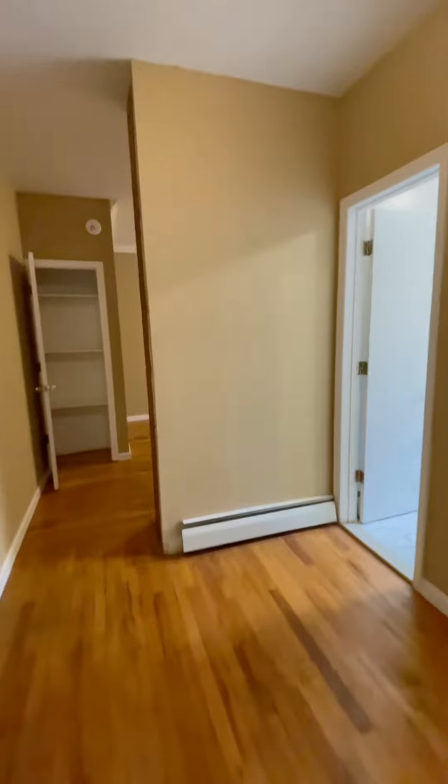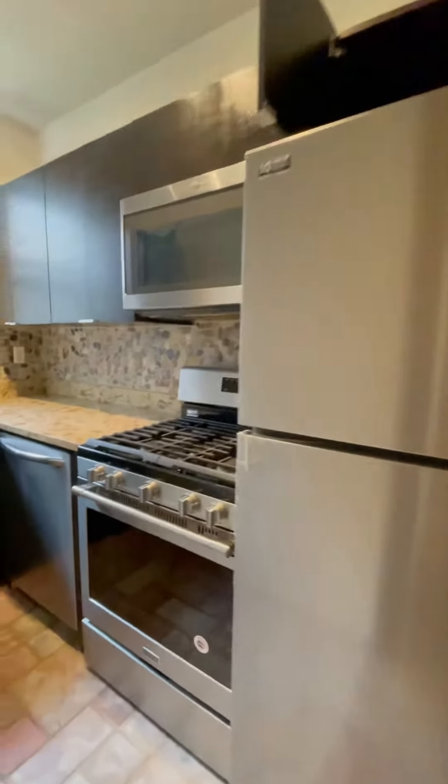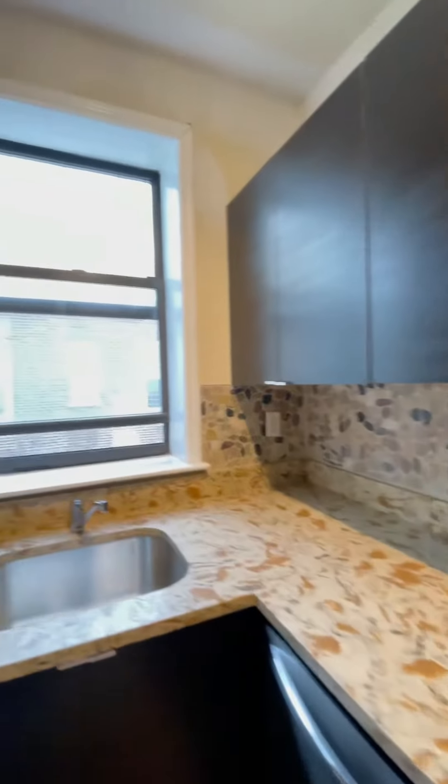As you walk in, you see the kitchen on your right. It's a very nice kitchen — stainless appliances, it has a dishwasher, it has a microwave too, lots of cabinets, and granite countertops.